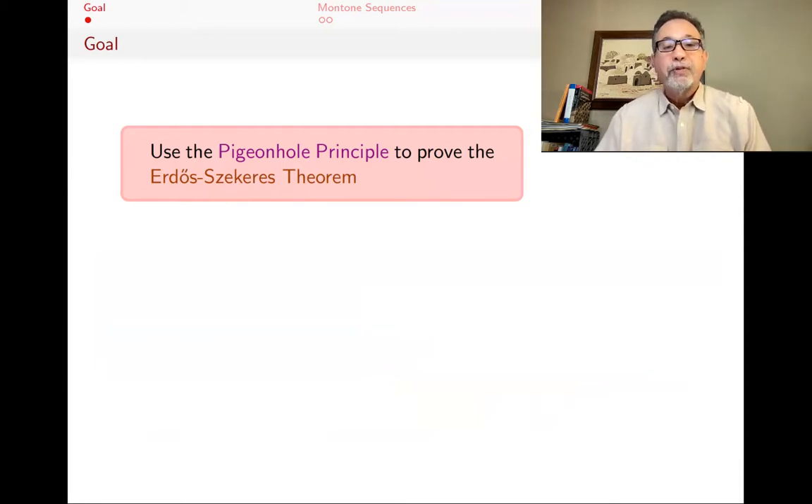The pigeonhole principle is very trivial. It says that if you have n plus one pigeons and only n pigeonholes and you put the pigeons in the pigeonholes, then at least two of the pigeons will go in the same pigeonhole. It's almost hard to believe that anything useful can come out of that principle. In a previous video, we saw some unexpected results that follow from it, and today's purpose is to prove another fact, the Erdős–Szekeres theorem, using that.